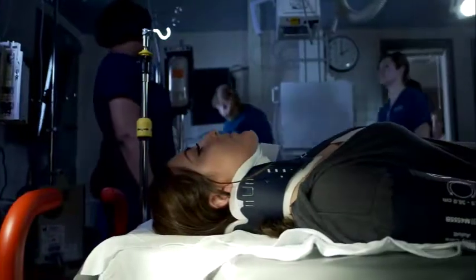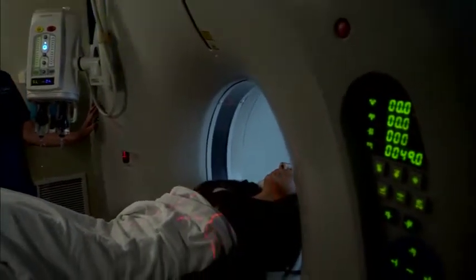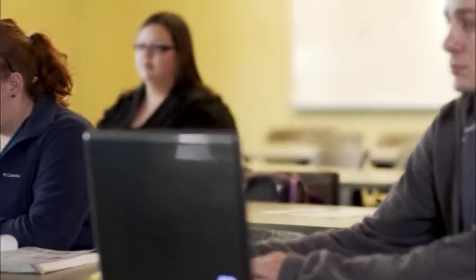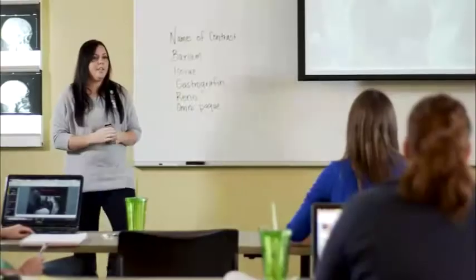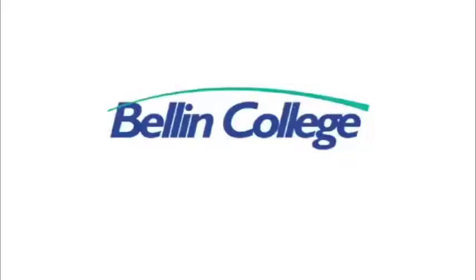Our graduates successfully pass their boards and find employment in the growing field of radiologic sciences. We are developing healthcare leaders of tomorrow through small class sizes, hands-on experience, and clinical rotations. Bellin College — a better education, a better future.